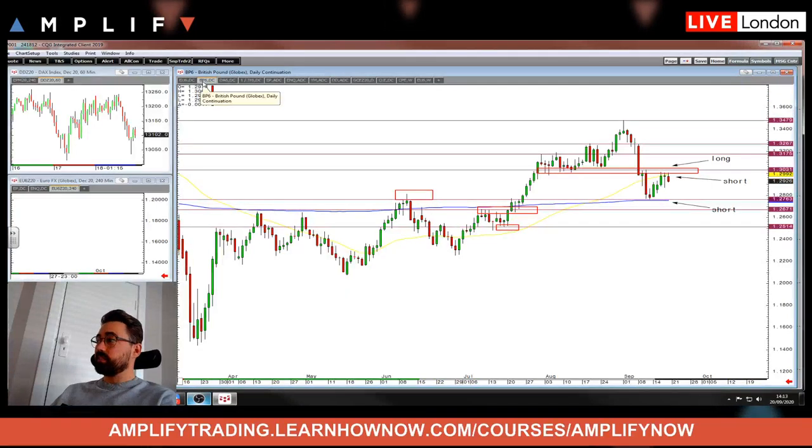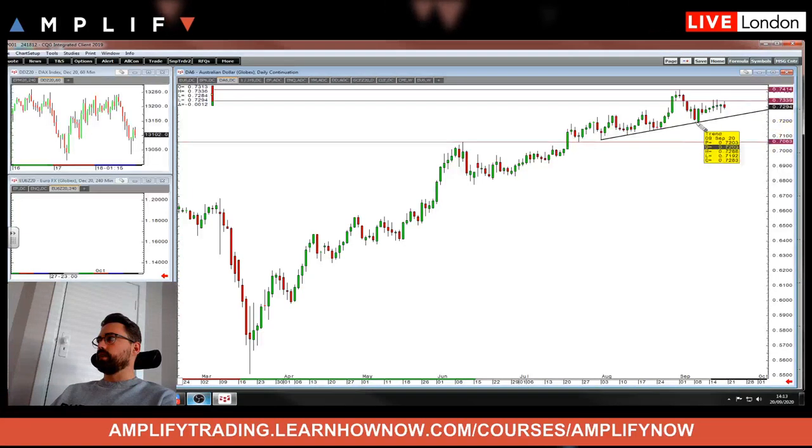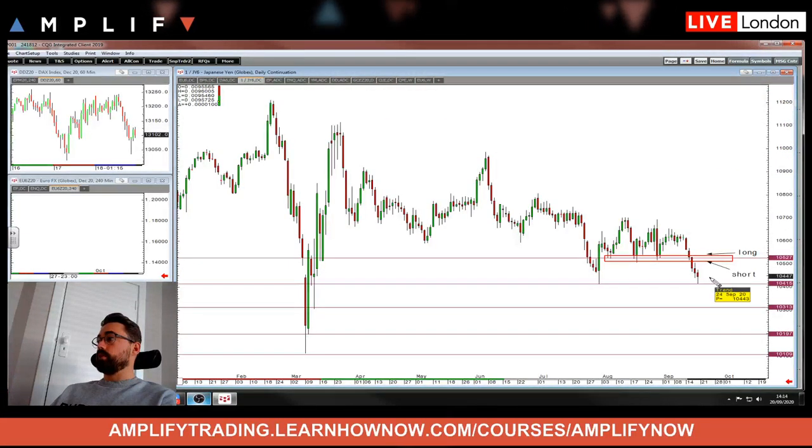So to summarise: I like the pound short, probably at the open. The euro is a wait-and-see — long above 119, short below the trend line. The Aussie is the same: long above, short below. And the yen — if you're not in, wait for the decision point or short below last week's low.